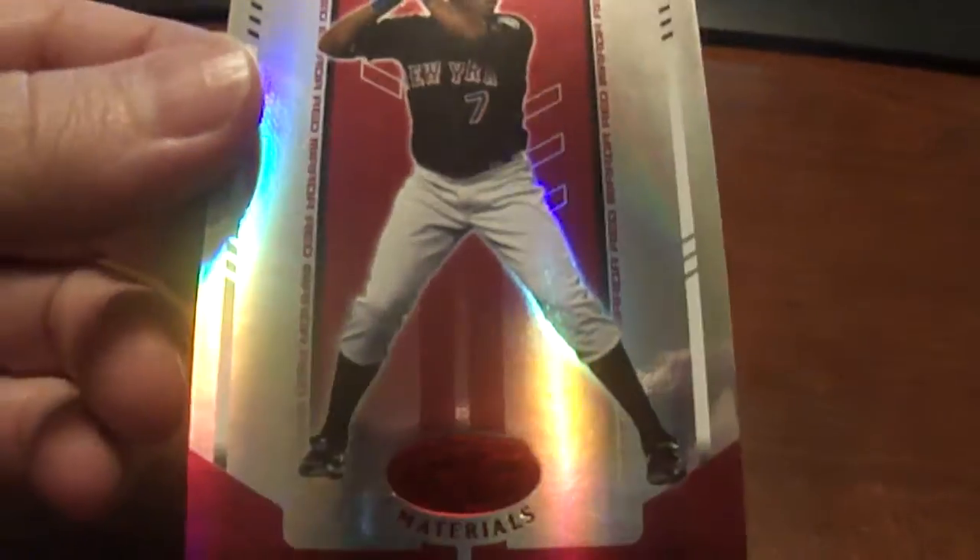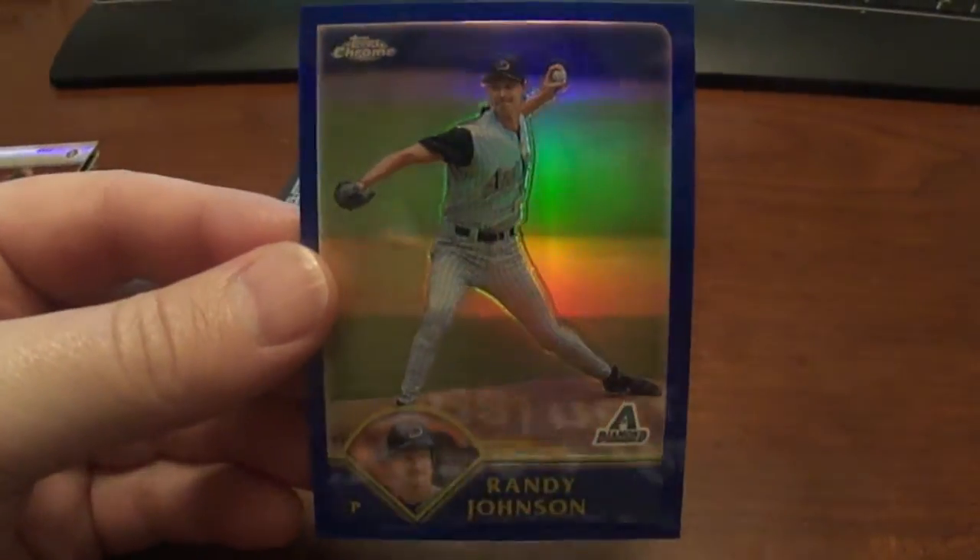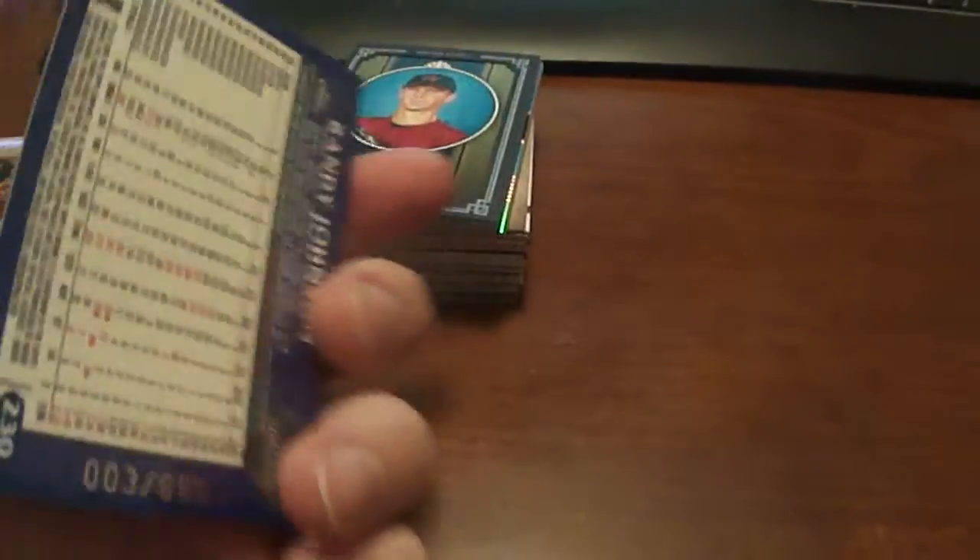This is the gold version. And then we've got a 2004 Leaf Certified Materials, Jose Reyes — that one's numbered to 100, that's the red version. Our 2003 Topps Chrome Refractor, Randy Johnson, numbered to 699.